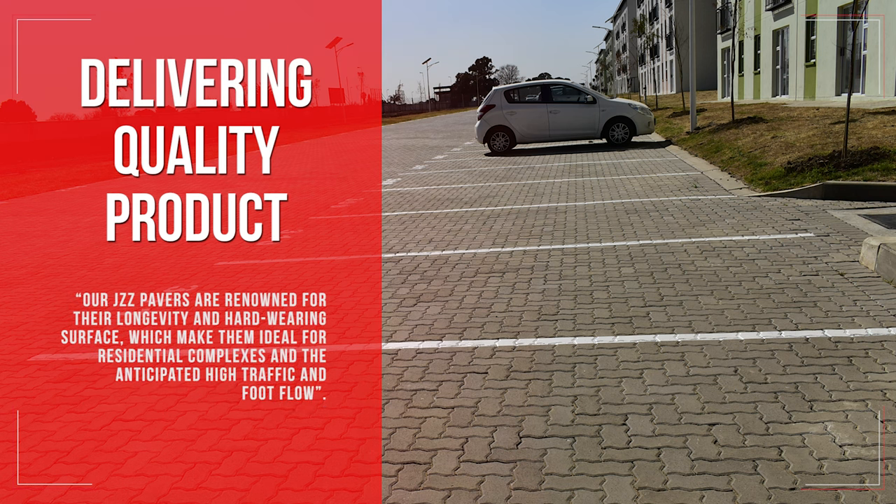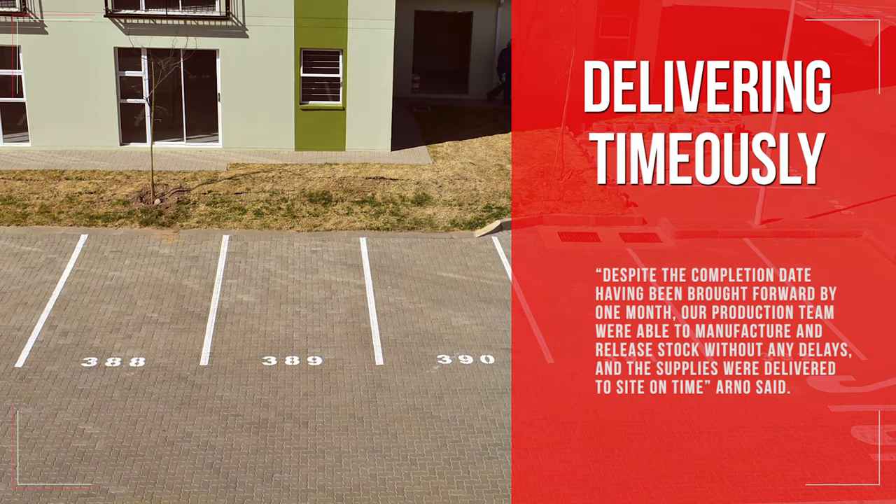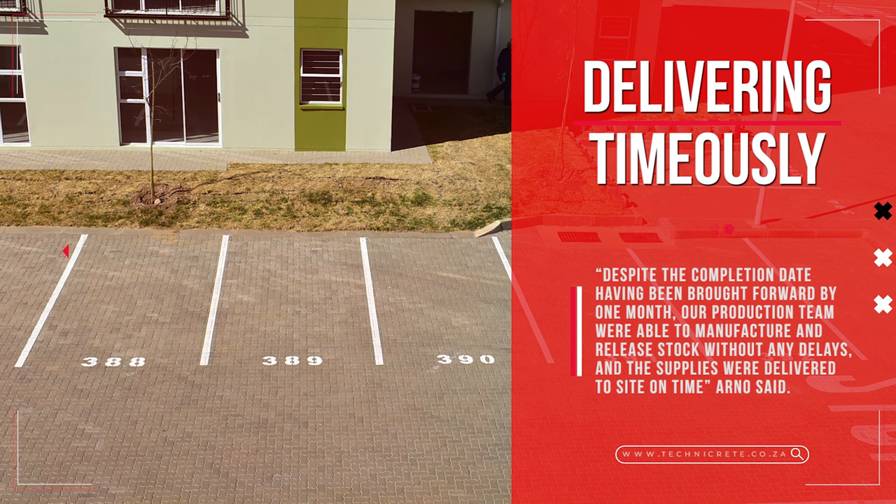Our JZZ pavers are renowned for their longevity and hard-wearing surface, which make them ideal for residential complexes and the anticipated high traffic and foot flow. Despite the completion date having been brought forward by one month, our production team were able to manufacture and release stock without any delays, and the supplies were delivered to site on time, Arno said.